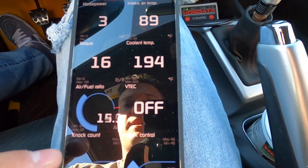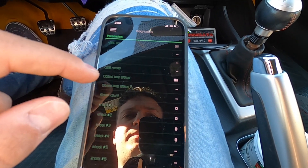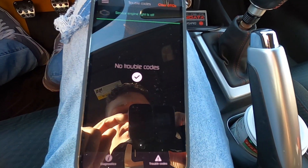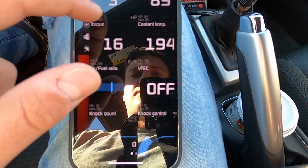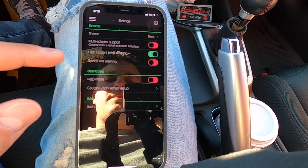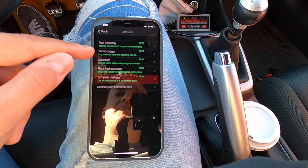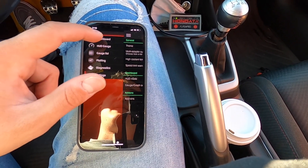If you swipe over, there's a Diagnostics screen. Closed loop status: on. Trouble codes: no trouble codes. Service engine light is off. Let's go to Dashboard. There's also a HUD gauge option. High coolant temp warning — let's put that on. Speed limit warning — nah, that'll be warning me all the time. And then there are add-ons. We have all these different add-ons — fuel economy to monitor real-time and long-term fuel economy, sensor logger, dash cam. They cost money though. Let's just go back to the dashboard.